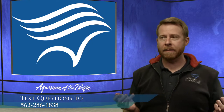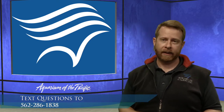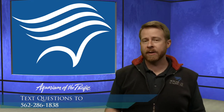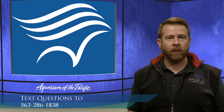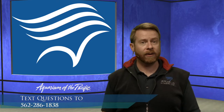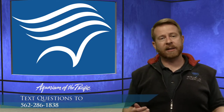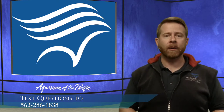Coral reefs are an amazing place to be — a beautiful habitat found only in certain regions of the world. We're going to talk about what coral is, some of the animals that live around the coral, and some of the things that people are doing to help maintain the health of those coral reefs. We're going to be looking at some artifacts, some of our webcams, and a lot of images of some of the animals that live around the coral reef.